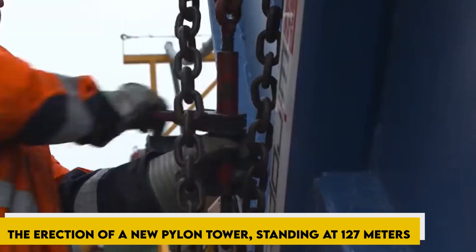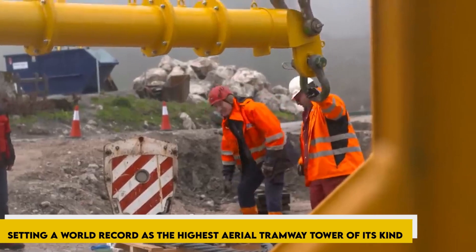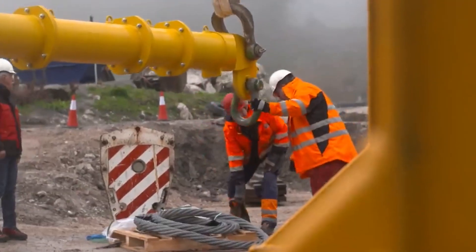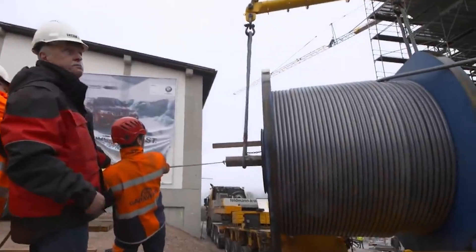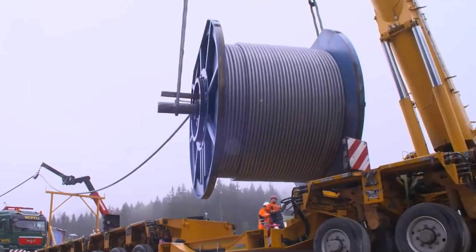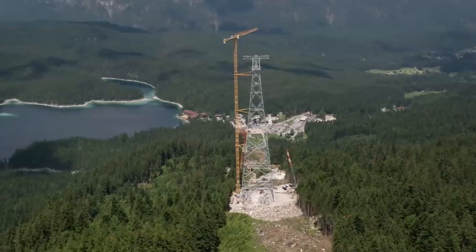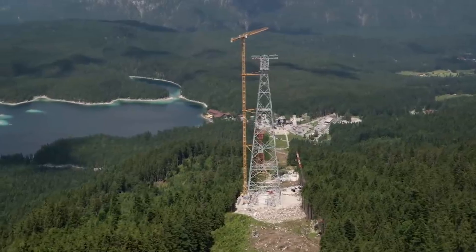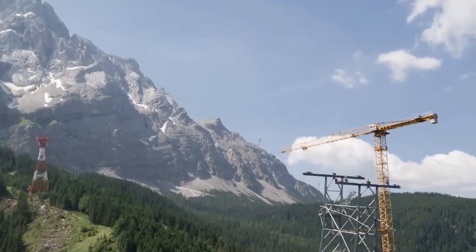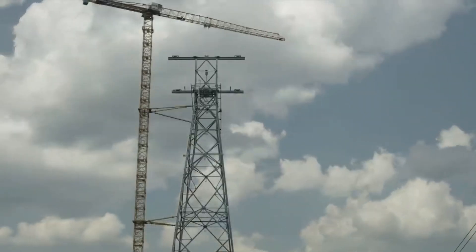Construction activities also included the erection of a new pylon tower standing at 127 meters, setting a world record as the highest aerial tramway tower of its kind. With over 9,000 screws and 1,100 individual parts, it required meticulous assembly by a team of specialists. Once completed, the cable cars will traverse a 3.2-kilometer distance, passing under the towering pylon at nearly 40 kilometers per hour, showcasing the engineering marvel achieved at Germany's highest peak.